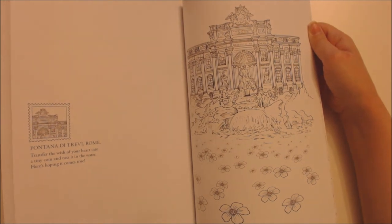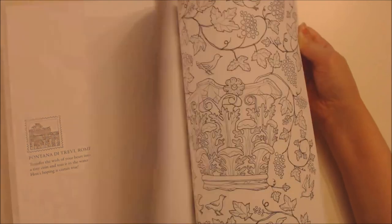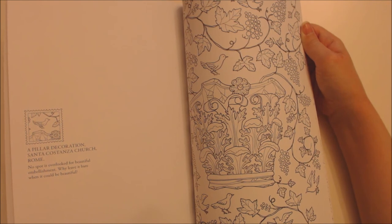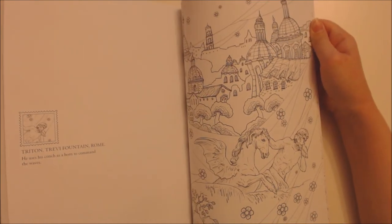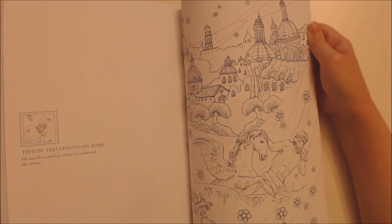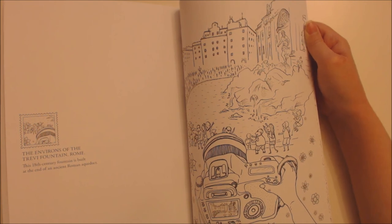Fontana di Trevi, Rome — transfer the wish of your heart into a tiny coin and toss it in the water; here's hoping it comes true. A pillar decoration, Santa Costanza Church, Rome — no spot is overlooked for beautiful embellishment; why leave it bare when it could be beautiful? Triton, Trevi Fountain, Rome — he uses his conch as a horn to command the waves. The environs of the Trevi Fountain, Rome — this 18th century fountain is built at the end of an ancient Roman aqueduct.